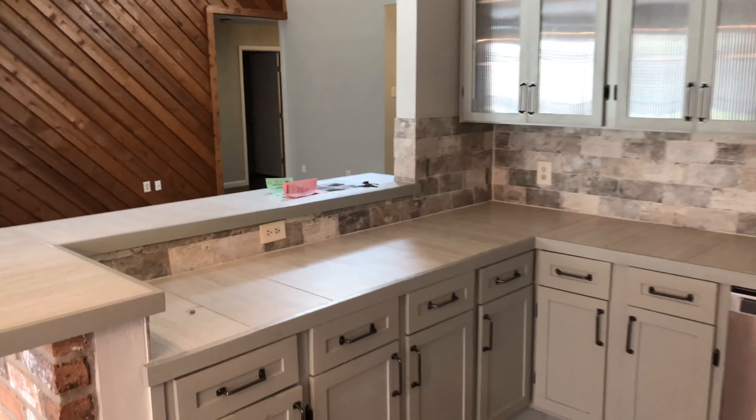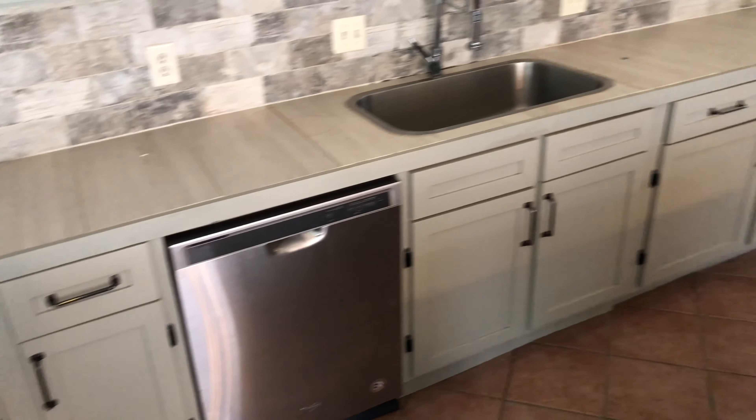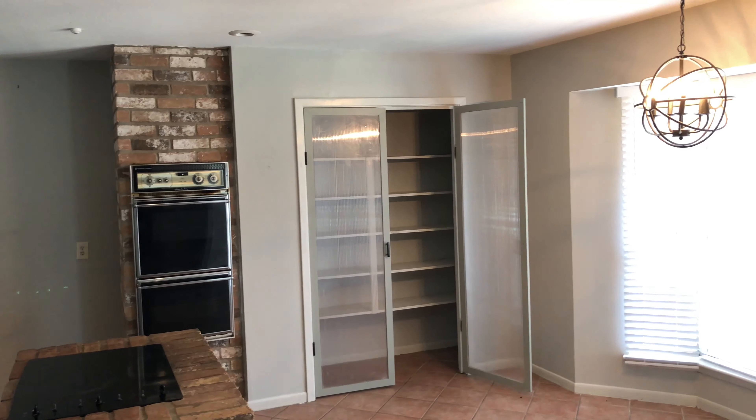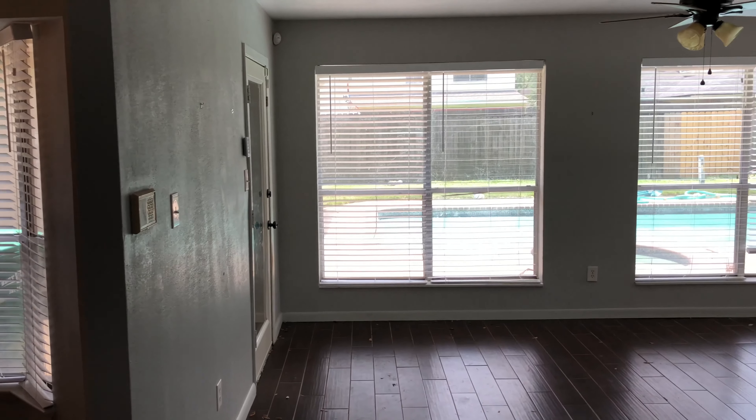The countertops are basically just tiles laid down. You do have a breakfast room as well as a dining room that overlooks the pool.